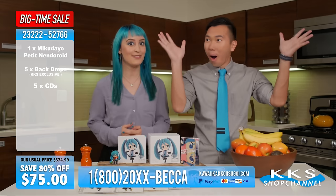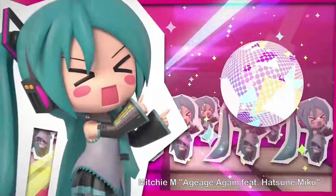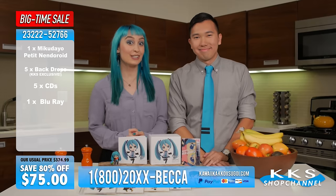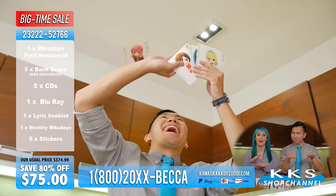But call in now and we will also include a Blu-ray disc that contains high-def music videos — Yume Yume, Again Again Again, and even Hajime Mashite Chikyujin-san. But we're not finished! We'll even include a lyric booklet, a monthly Niku Dayo comic, and six — count them, six — stickers at no extra charge.